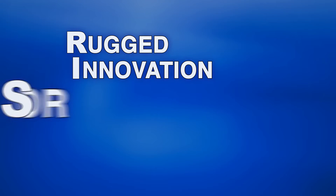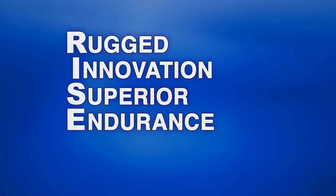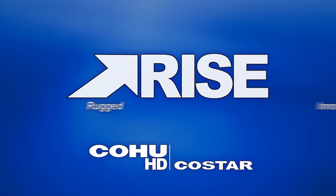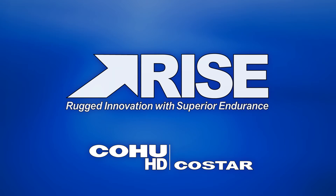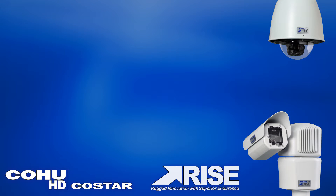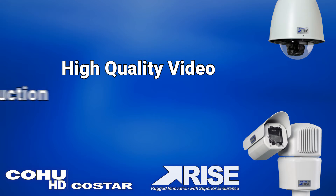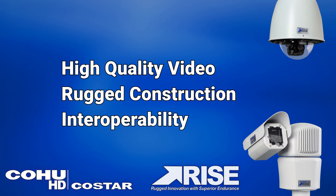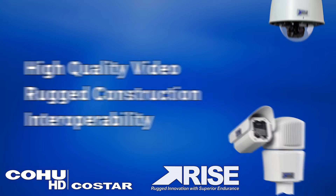When you are looking for rugged innovation with superior endurance, look no further than Kohu HD CoStar's RISE series of video cameras, designed and built for critical infrastructure applications. RISE cameras deliver high quality video with rugged construction for continuous operation in extreme environments with seamless interoperability to integrate in all systems.